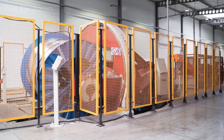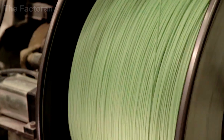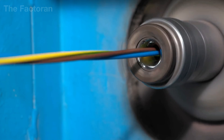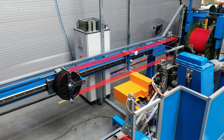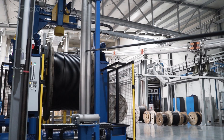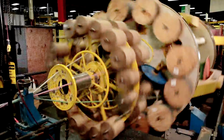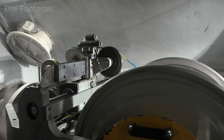When the insulated conductors have been fully completed, their journey moves into a stage that defines the internal organization of the cable — concentric stranding. On the factory floor, spools of differently colored conductors are arranged on massive rotating carriages. As the stranding machine begins to operate, the entire assembly rotates around a central axis, following a precisely calibrated path.